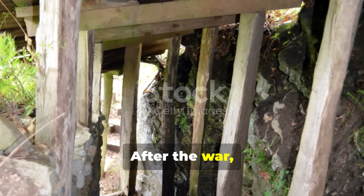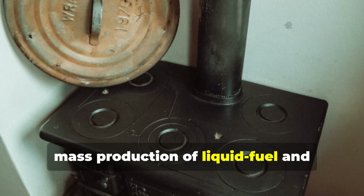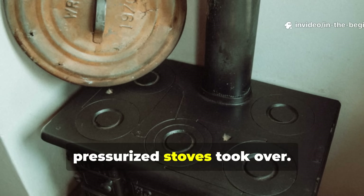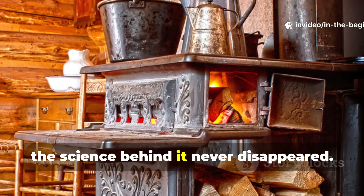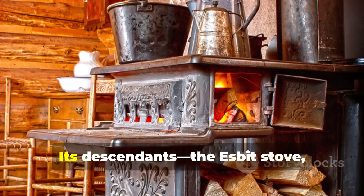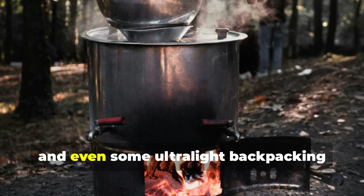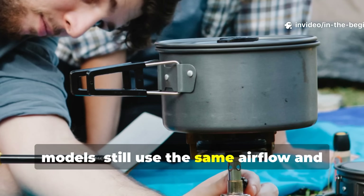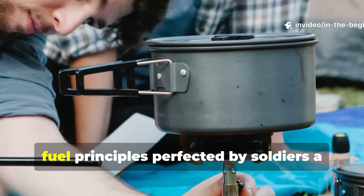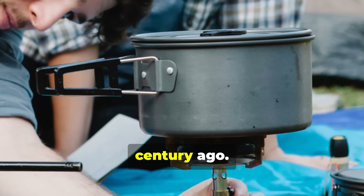After the war, the trench stove faded into obscurity as mass production of liquid fuel and pressurized stoves took over. But the science behind it never disappeared. Its descendants — the Esbit stove, the rocket stove, and even some ultralight backpacking models — still use the same airflow and fuel principles perfected by soldiers a century ago.